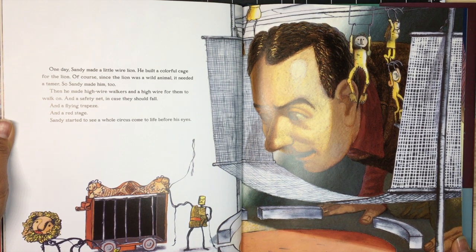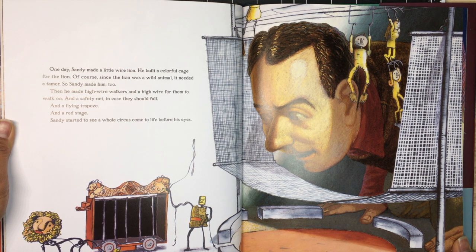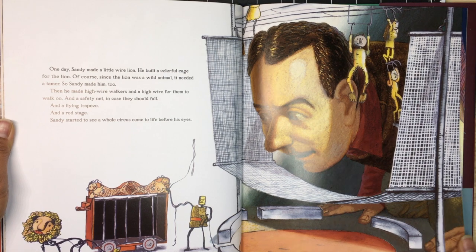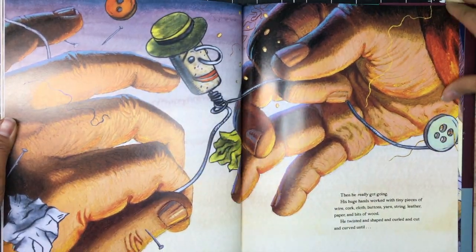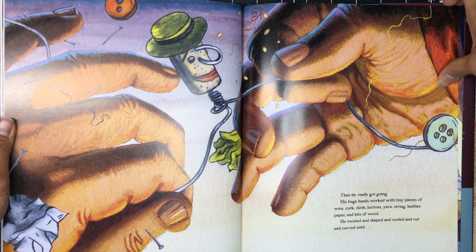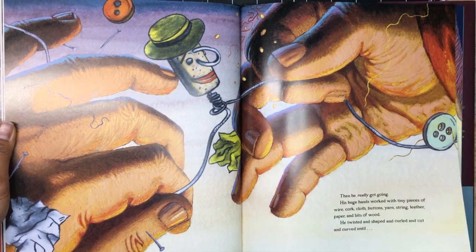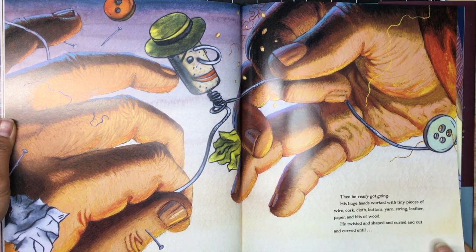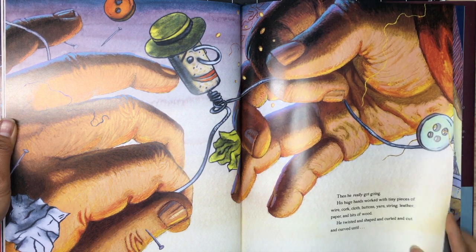Then he made the high wire walkers and a high wire for them to walk on, and a safety net in case they should fall, and a flying trapeze, and a red stage. Sandy started to see a whole circus come to life before his eyes. Then he really got going — his huge hands worked with tiny pieces of wire, cork, cloth, buttons, yarn, string, leather, paper, and bits of wood. He twisted and shaped and curled and cut and curved.